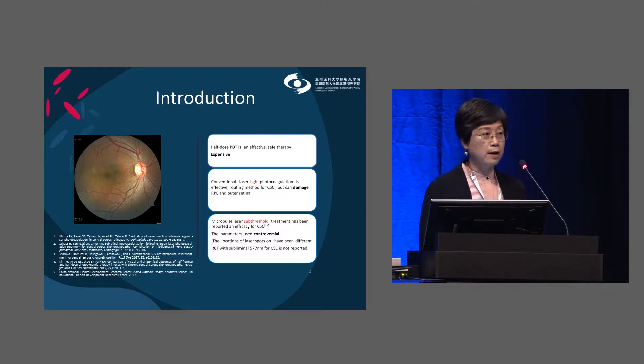Conventional laser is an effective treatment method for CSC, but it may damage the RPE or outer retina and may cause paracentral scotoma and other complications. Micropulse laser threshold treatment has been used for CSC; however, the parameters used were controversial and the treatment location differed — some targeting the fluorescein leakage, some the subretinal fluid area, and some the ICGA congestion area. A randomized controlled trial with subliminal laser for CSC has not been reported to our knowledge.